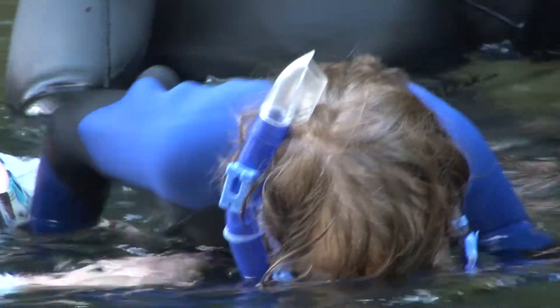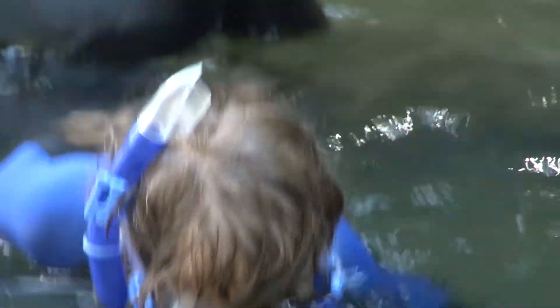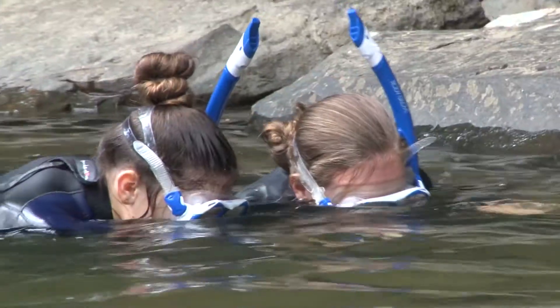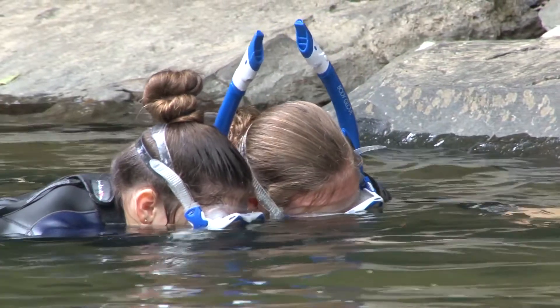What we're trying to do is show the public what a healthy watershed should look like, so when they're out recreating and maybe seeing some of these impaired watersheds, they can see what we're striving towards and maybe some of the components that are lacking from those systems that have been impaired. But besides the educational opportunities and raising awareness, this day was also about having fun.